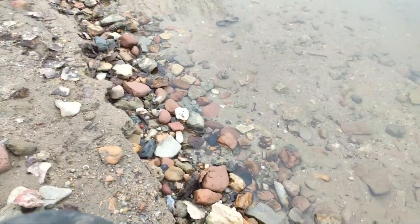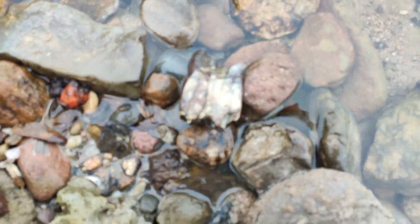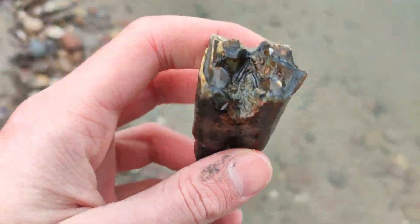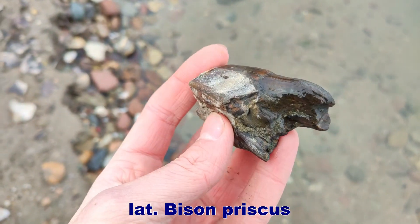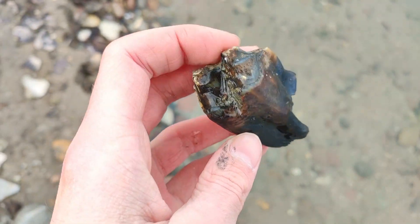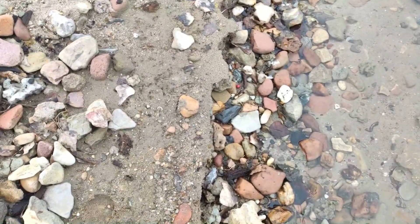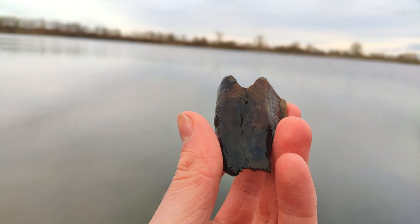Oh my goodness, this was close — see there my foot? And this, my friends, looks interesting. Yes, it's a bison tooth! A bison molar with half of the root. Really nice. It's a bit worn down — it's been laying here a long time. Really cool to find.